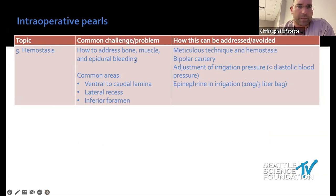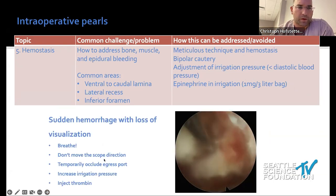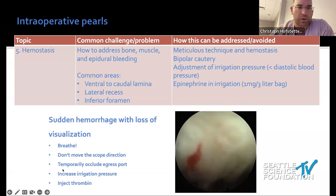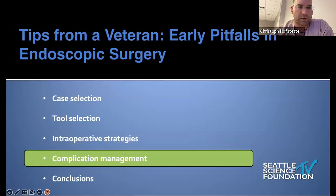For hemostasis, common areas of concern are ventral to the caudal lamina, small arteries, the lateral recess, and the inferior foramen. Meticulous hemostasis is essential — you can't be sloppy with this technique. Use bipolar cautery, stay on top of it, adjust irrigation pressure, and I use epinephrine in my lamina in extremis. If it happens: breathe, don't change the endoscope angle, occlude the egress port, increase irrigation pressure, and inject thrombin or Gelfoam powder. It's typically more an annoyance than a real issue.